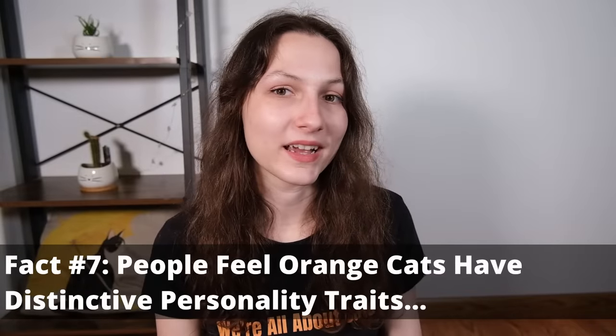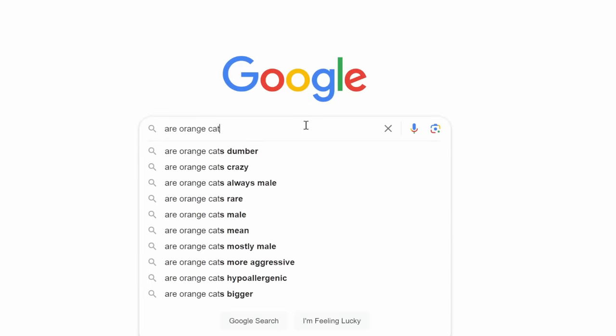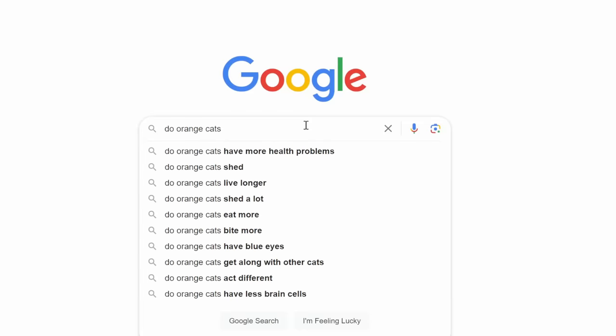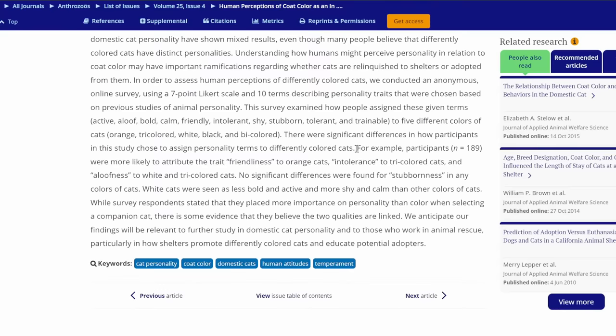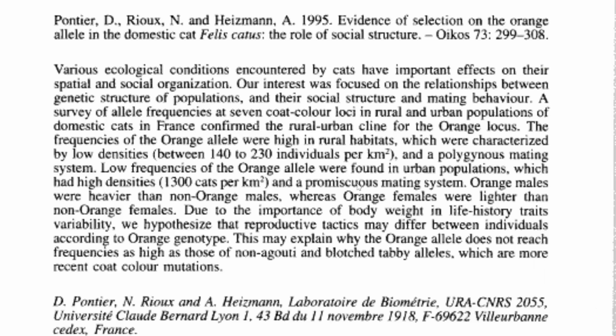That leads me to my last point: the orange cat personality. You've probably heard that all orange cats share a single brain cell — that they're silly, very affectionate, maybe a little dim, with a distinct personality. Surveys of cat owners consistently report that orange cats have different personalities, and it does seem to be a very pervasive belief. But is there anything to it? As mentioned with the dimorphism point, there may be some differences in the reproductive strategy of orange cats versus others.